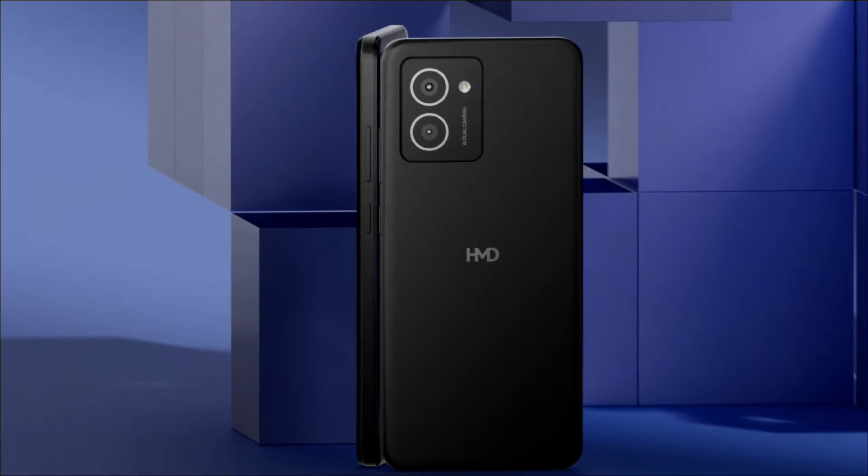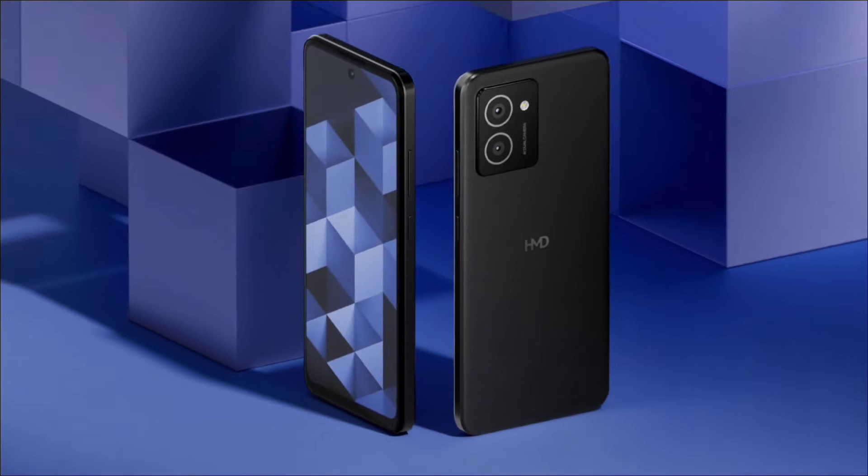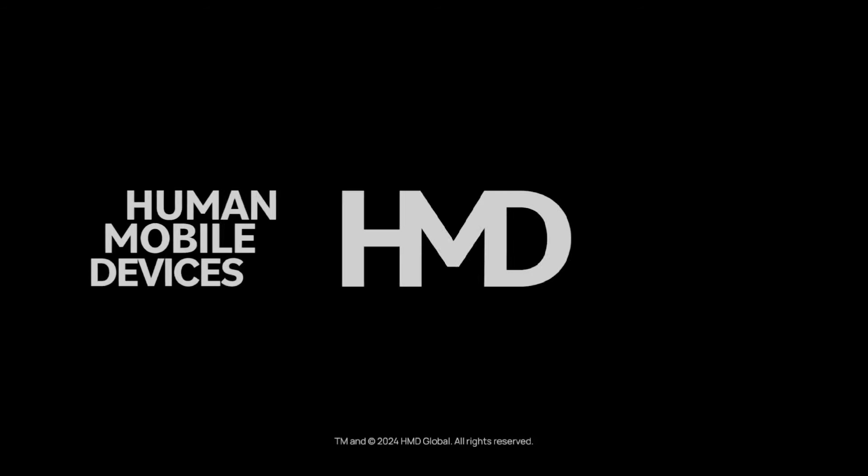While details over pricing and launch date remain under wraps, the leaks paint a picture of a mid-range phone offering a compact design, an OLED display, a capable 50MP camera, and a long-lasting battery life.